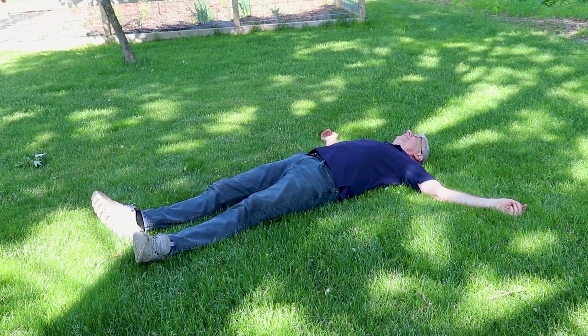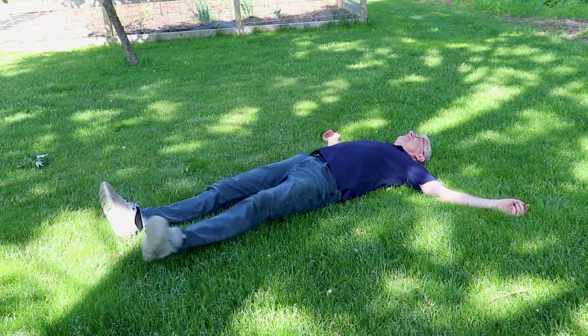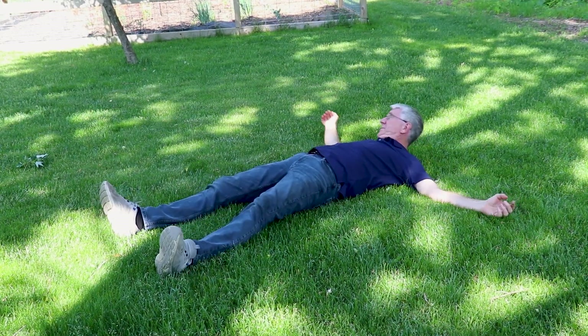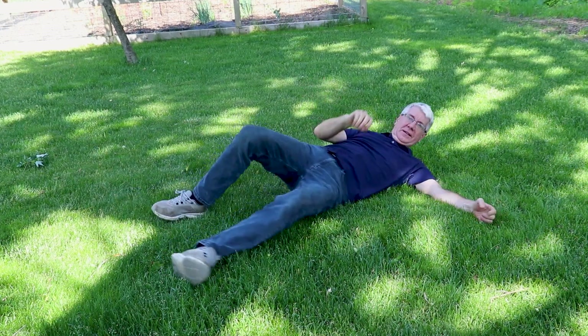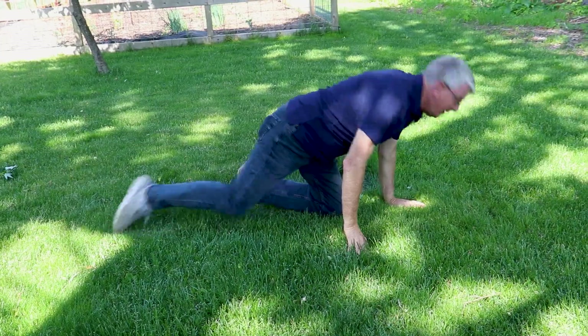Nothing like laying on grass on nice soft green. Oh, what was that? Felt like something moved. It did move. Wow.